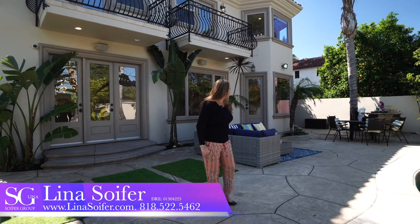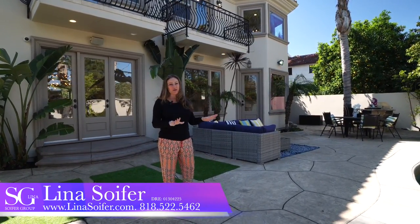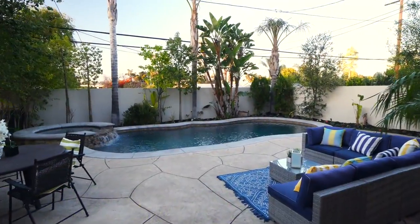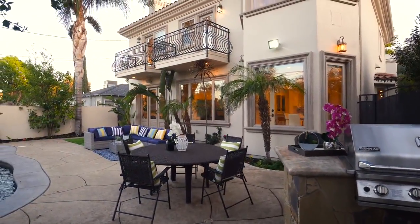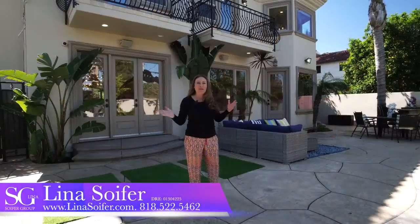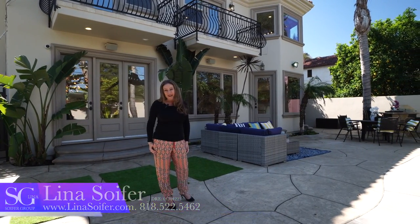This gorgeous yard is so spacious. It's got a beautiful sparkling pool and spa with a waterfall, built-in barbecue, stunning balconies, and is surrounded by lush greenery. For a private tour, call me direct at 818-522-5462 or visit me online at lenasoyfer.com. Thanks for stopping by.